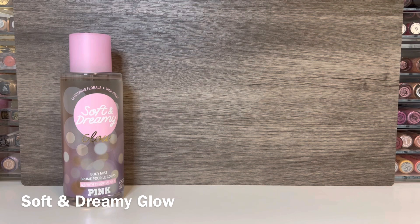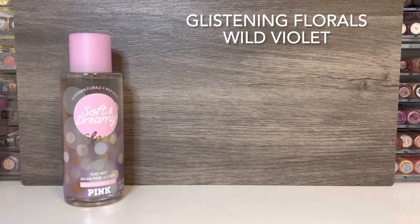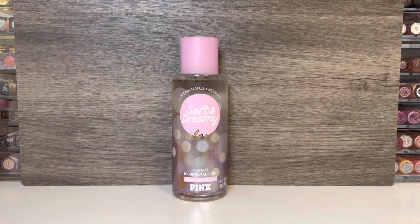First up is Soft and Dreamy Glow, and this comes in a light pink accented bottle. This has notes of glistening florals and wild violet. I do like violet scents, so I was looking forward to this one. It opens heavily with florals — they're a bit too strong at first, and I feel like I have to wait a little while for the alcohol to dissipate. As it dries, the florals do soften and the violet becomes more noticeable. It does have a little bit of that expected powdery feeling, and at times it also seems a little bit soapy. I feel like there might be a very subtle amount of woodiness in here, similar to the original Soft and Dreamy, which brings in a very subtle sweetness. I'm ultimately left with a soft, airy, floral scent.